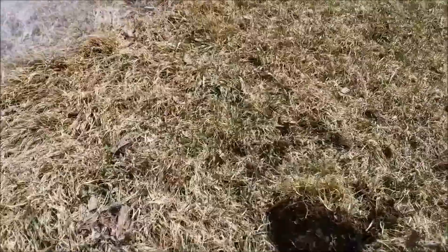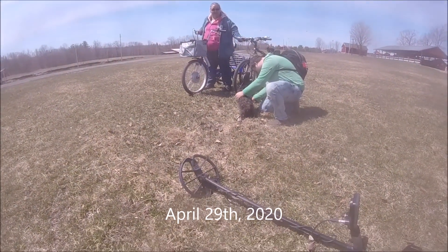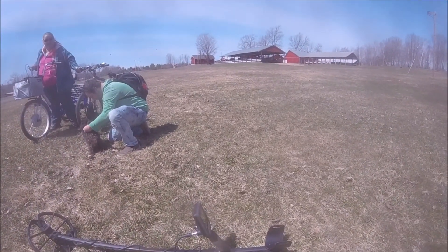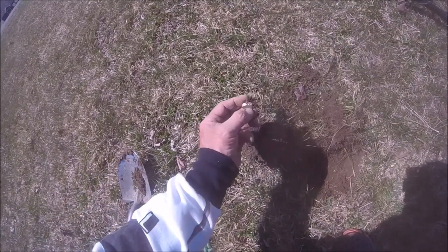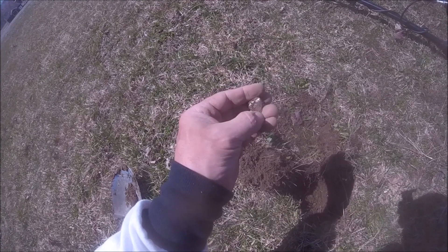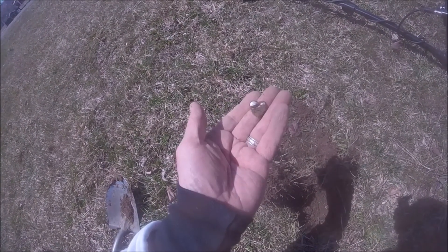Hey folks, this is DF Digger. This is my wife, my son, and little dog Boo Boo. We're down at the fairgrounds today. I've come across a bunch of coins, but the first good thing I found is a little aluminum heart that was wrapped up in some cloth — I think it was a button. I'll get back to you if I find anything else.